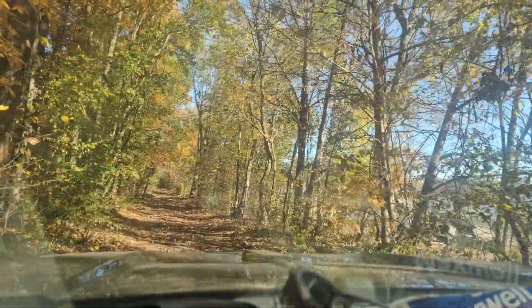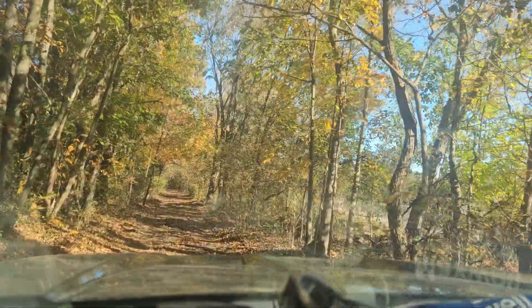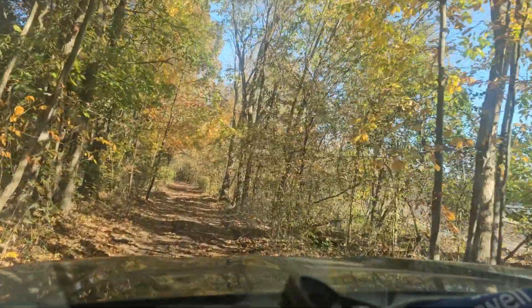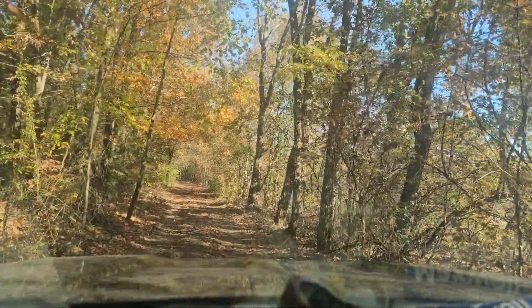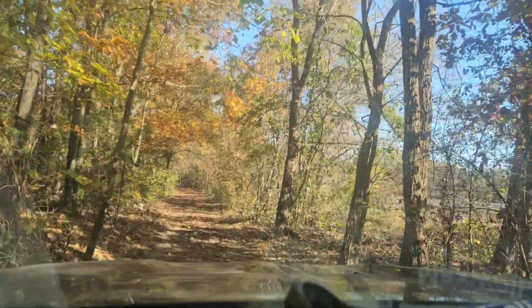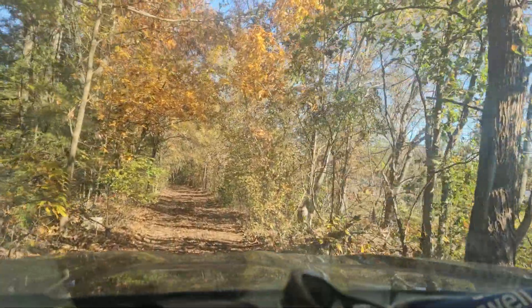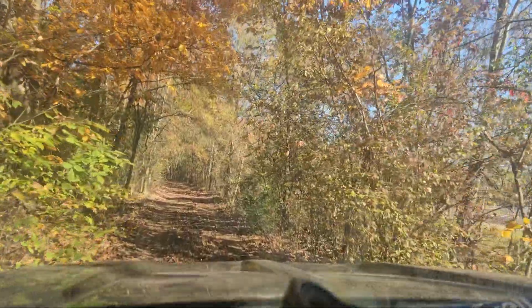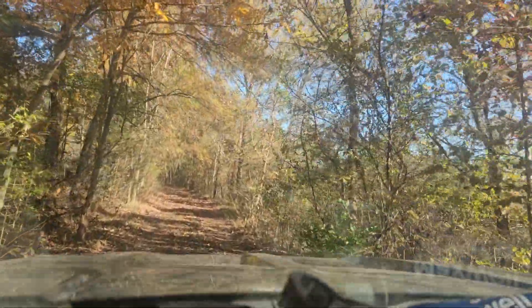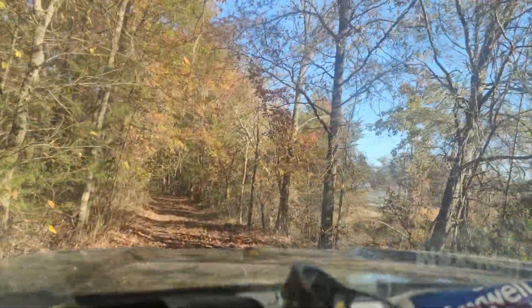This morning I have to hook up to my trailer and dump the load of oak that I got yesterday. Yesterday my dump trailer didn't want to operate — it's hydraulic but operated by a battery. So I have the battery charging, and hopefully when I get in here and turn around and hook up to the trailer, I can dump that oak off and then start sawing it up in 16-inch rounds.